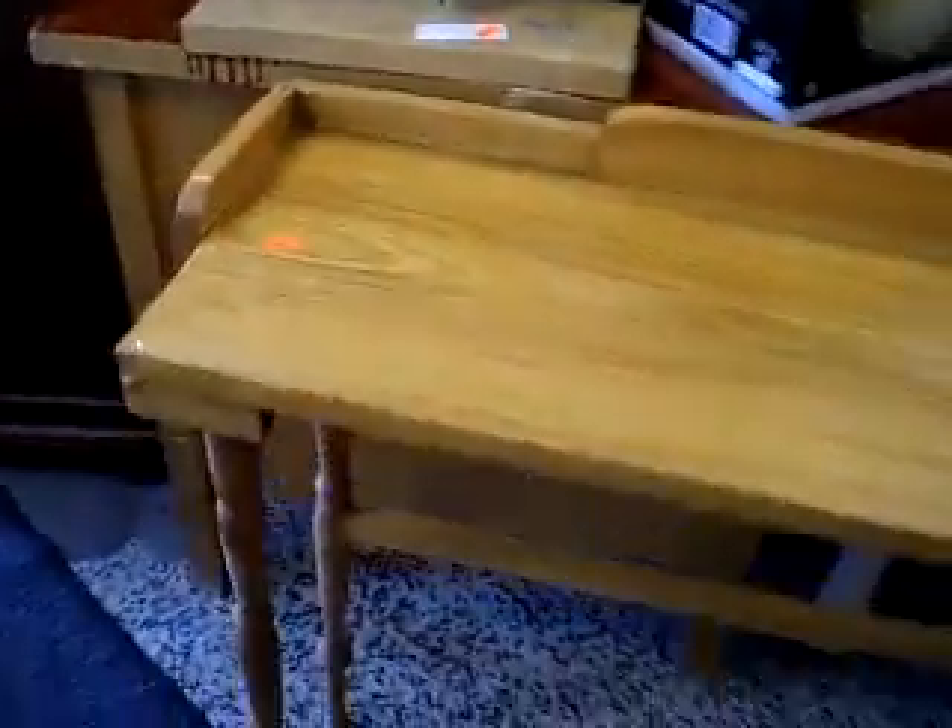Glass cabinet — lookie there. That's actually $10 and it's actually waist level. That is actually gorgeous.